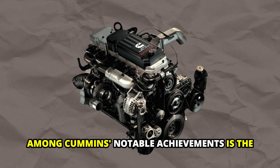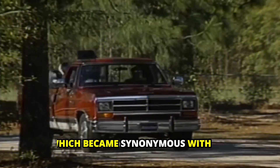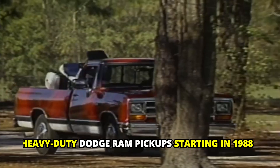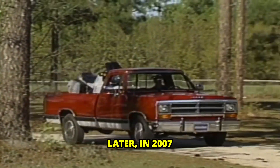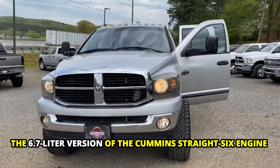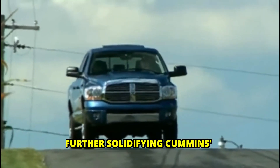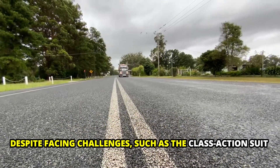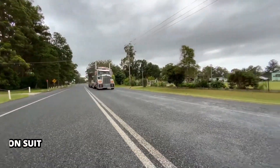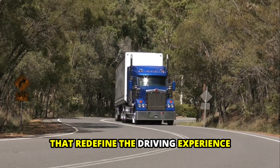Among Cummins' notable achievements is the production of the 5.9-liter i6 engine, which became synonymous with heavy-duty Dodge Ram pickups starting in 1988. Later, in 2007, the 6.7-liter version of the Cummins straight-6 engine became optional on Ram pickups, further solidifying Cummins' reputation for power and reliability. Despite facing challenges such as a class action suit related to certain model years, Cummins has continued to innovate and deliver exceptional engines that redefine the driving experience.